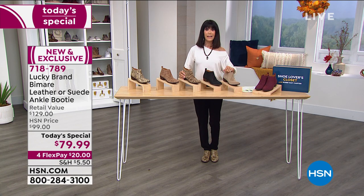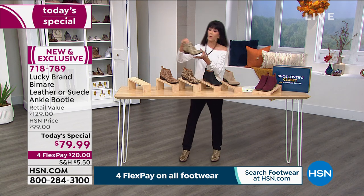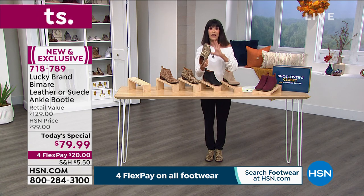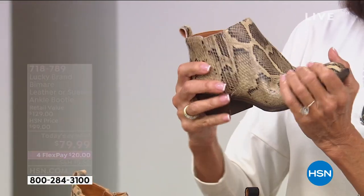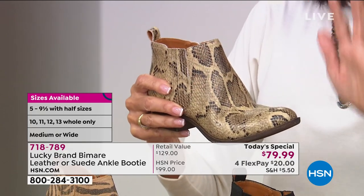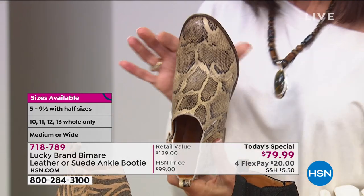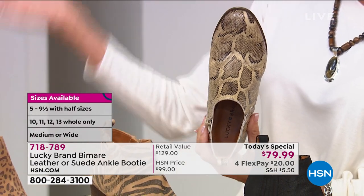When you look at the HSN price, these will be $99 — you can't find them anywhere. The reason: they are completely exclusive for us here at HSN. One of the best things about this — I'm going to grab the snake that I'm also wearing — is that this is already a silhouette that you loved. When we launched five years ago here at HSN with Lucky, we launched with another booty that was actually called the Basil. It is super uber comfy. Look at that shot — this is a buy more construction.